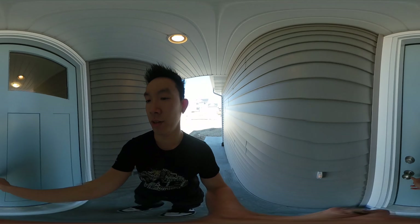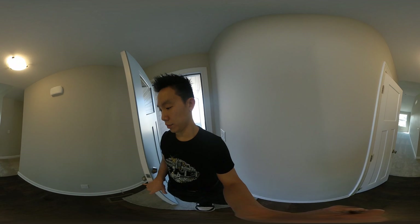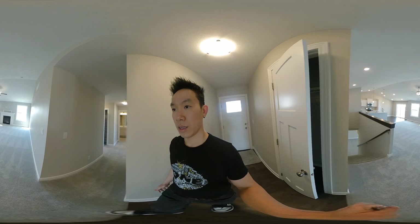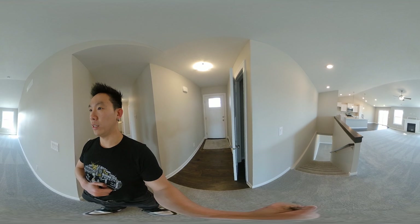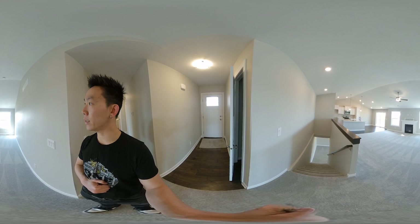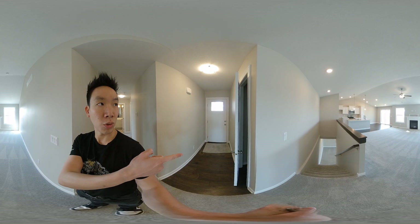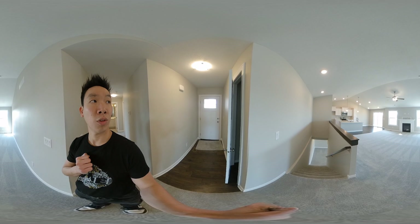Front door. Here you go — open concept living. Great big living room, flank windows, fireplace. You can mount your TV up there. Down to the basement you do have a little closet right there off the front door.